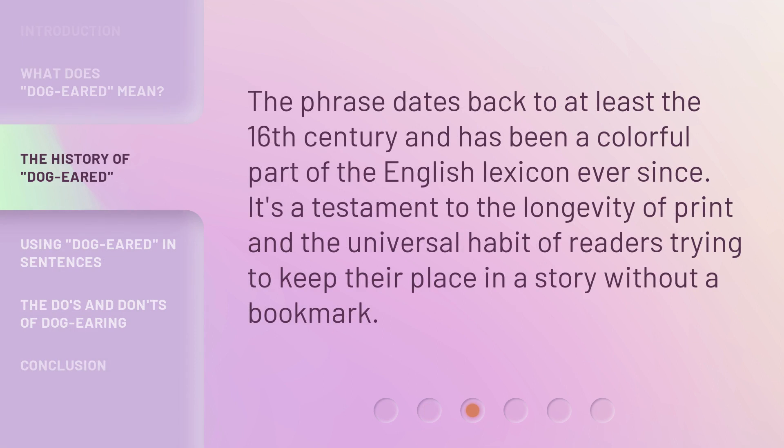The phrase dates back to at least the 16th century and has been a colorful part of the English lexicon ever since. It's a testament to the longevity of print and the universal habit of readers trying to keep their place in a story without a bookmark.